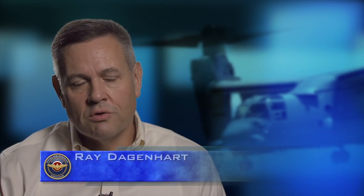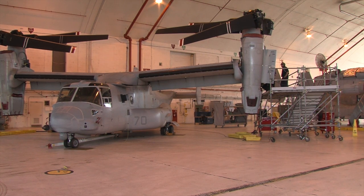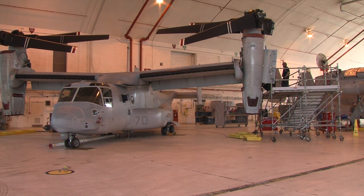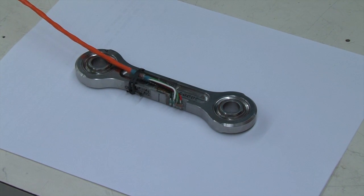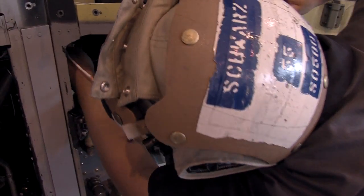We were approached by the additive manufacturing team. They proposed using our aircraft as a demonstration of one of their first additive manufactured parts. We took a look at their proposal and felt like it was something we could absolutely support. The part is a critical application item — it attaches the engine cell to the wing. It was chosen because it was a titanium part.